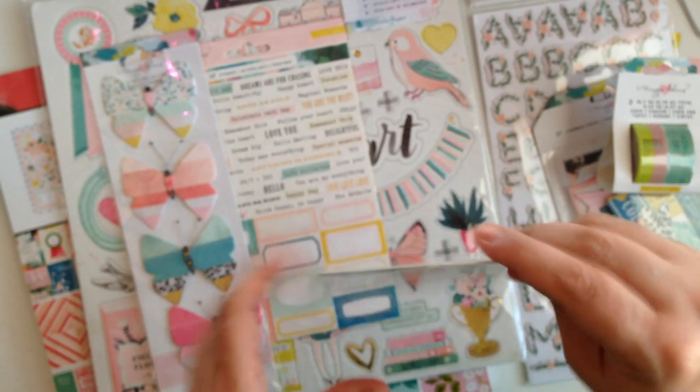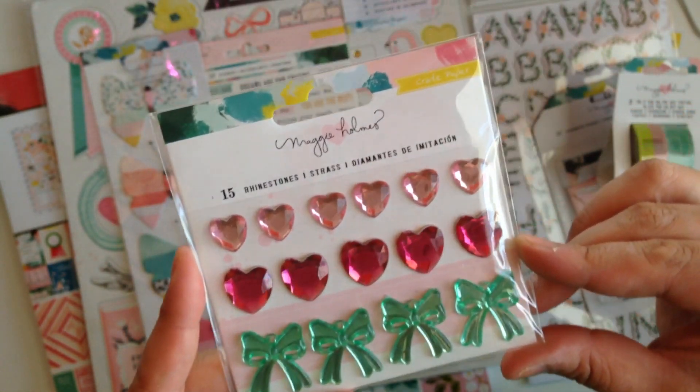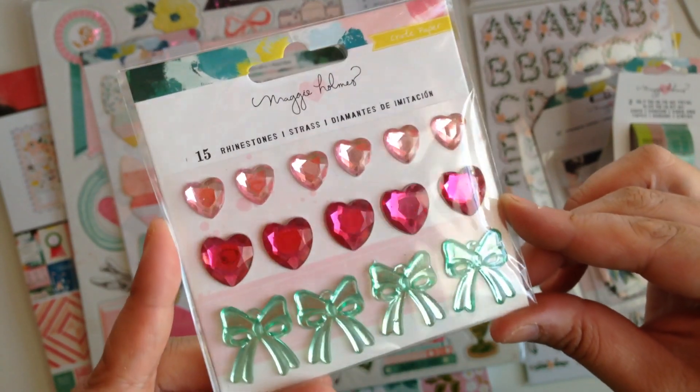And then we got the Maggie Holmes rhinestones. This is what they look like. You get some small hearts in a light pink, bigger hearts in a darker pink, and some mint green bows.